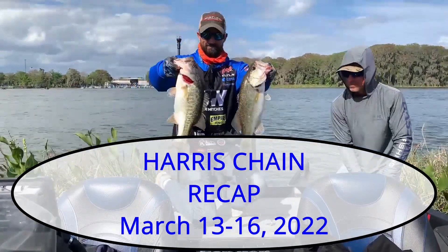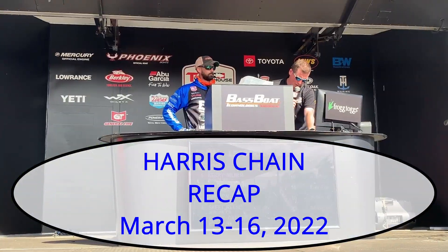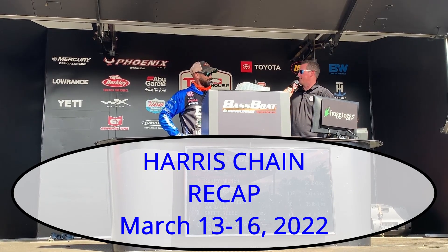We had 13 pounds 13 ounces, finished in 63rd place, and made a little money — that's our first check out of the first two stops on the Tackle Warehouse Pro Circuit. It's good to make some money and head in the right direction. I'm going to give you guys a recap of the baits and tackle I used; I get asked to do this a lot and I quit doing it for a while, so I'm starting again.